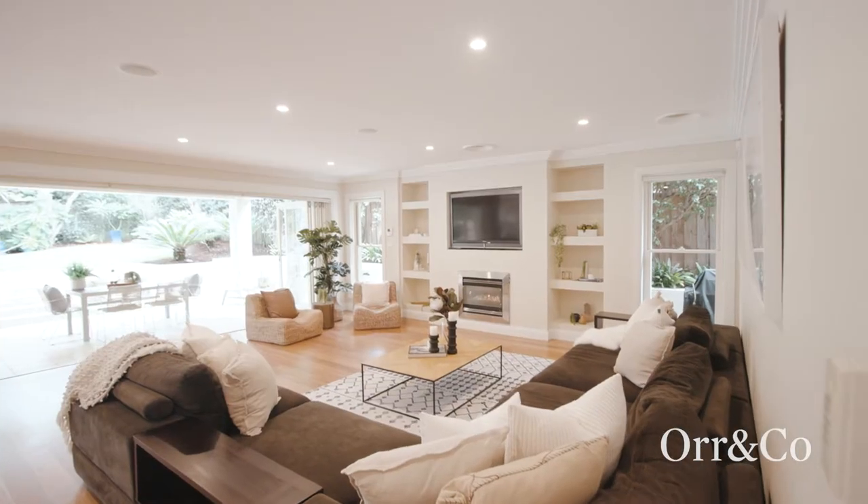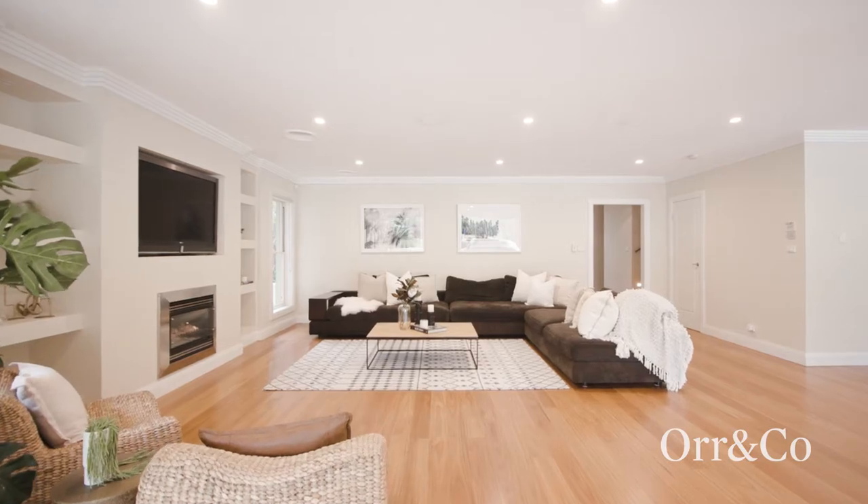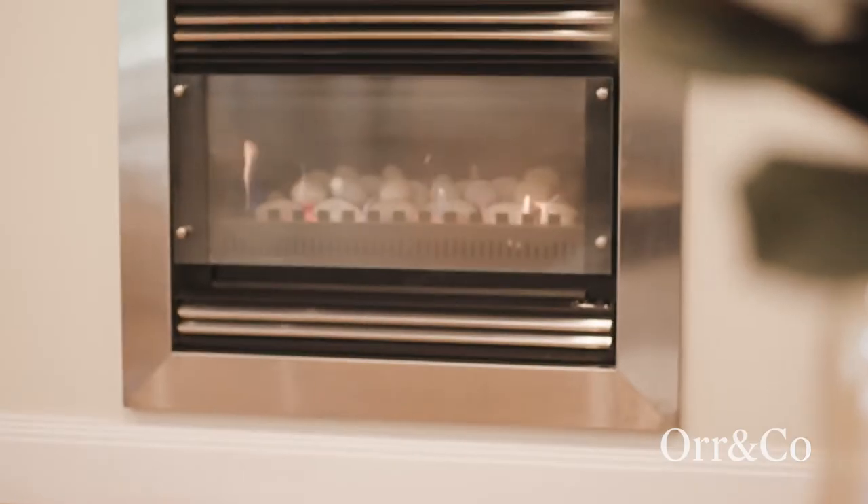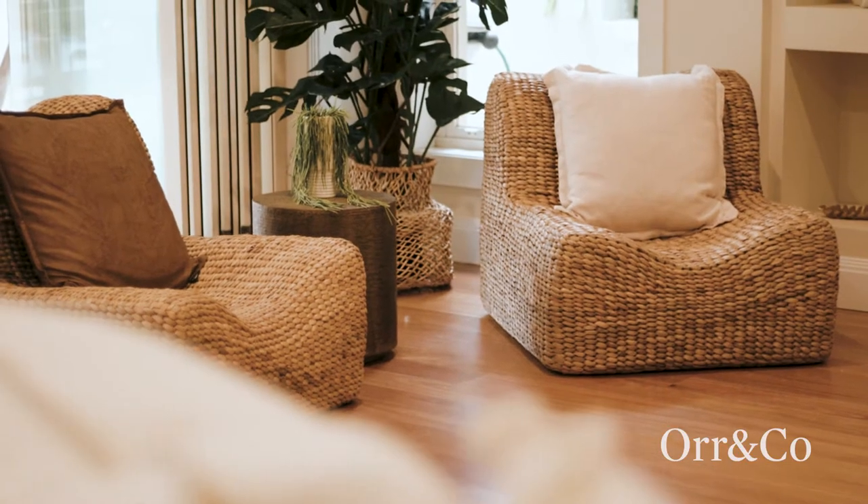A multitude of private living zones cater for every element of family life, from relaxing by the fire, enjoying a movie, to grand scale entertaining.